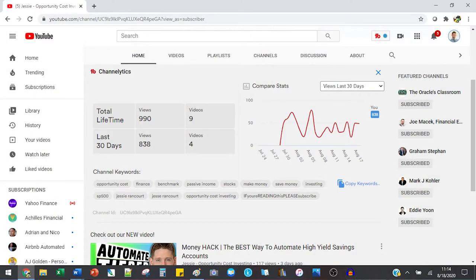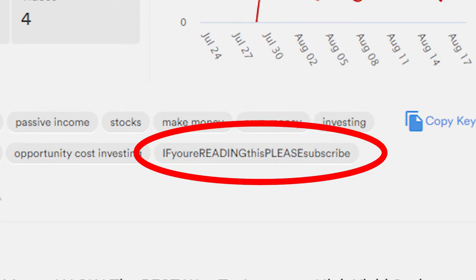YouTube creators love using YouTube extensions like vidIQ and TubeBuddy to help with their search engine optimization. They can help you get ranked on YouTube, and I definitely recommend them. However, knowing that other YouTube creators will be going to other YouTube channels and trying to figure out what channel tags they're using, I decided to hide an Easter egg in one of my channel tags. So one of my channel tags, if you check it out, is going to be 'if you're reading, please subscribe.' I think it's a unique way to show attention to the little details. So my first tip would be thinking outside the box.